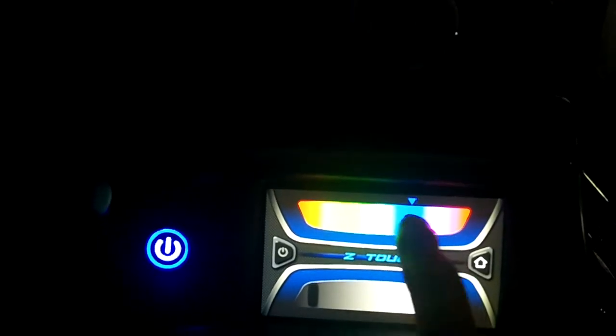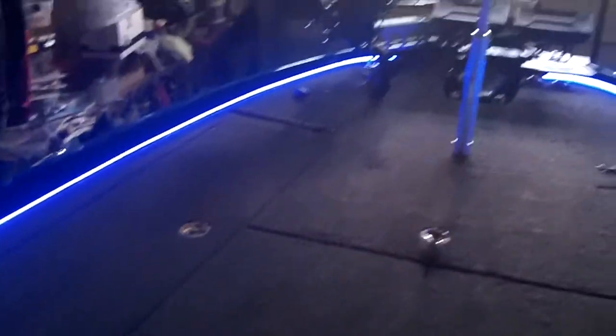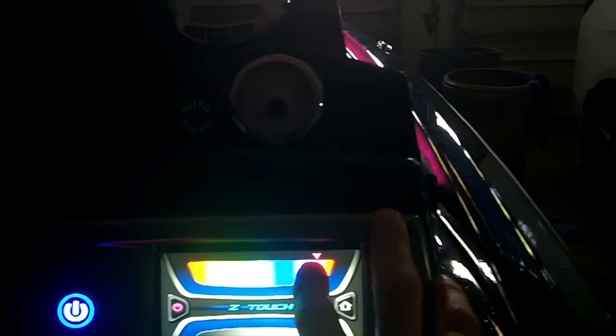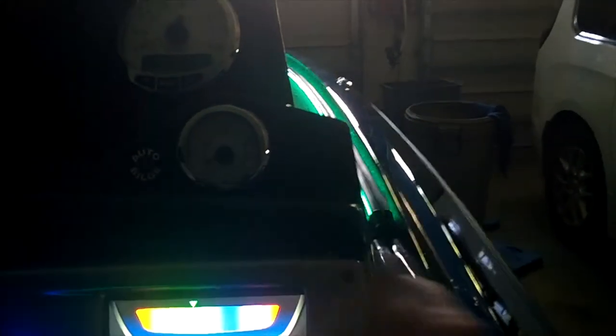So you can see you can pick any color and turn it on — you can change the color. Pretty cool feature.